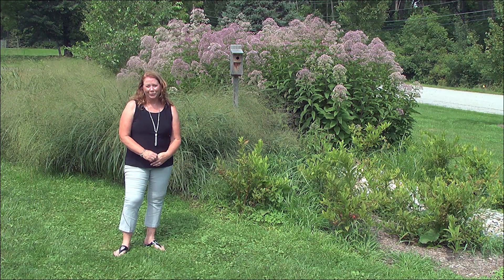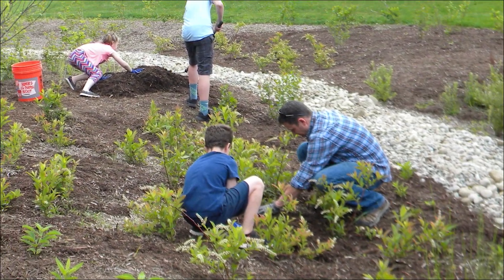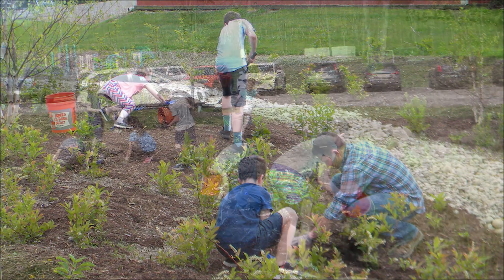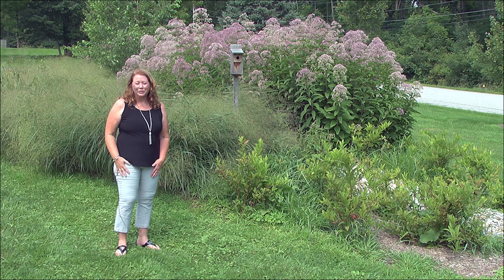The students at the school have helped to put the rain garden in and to maintain it. They have planted the rain garden, shoveled dirt, shoveled mulch, and they weed. The rain garden is about two years old.